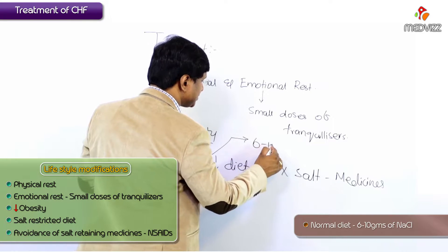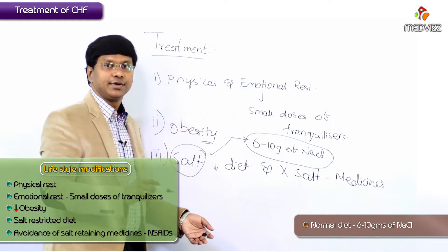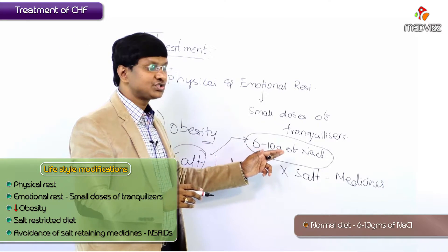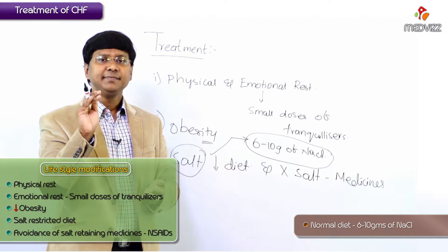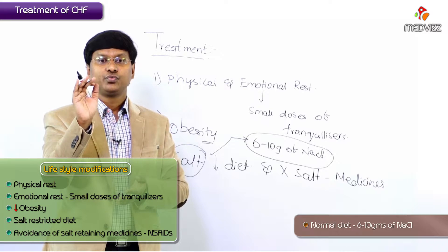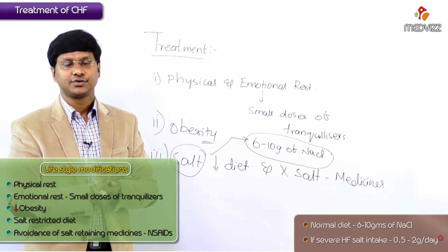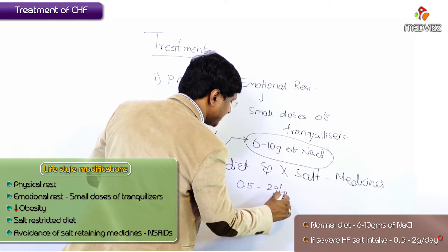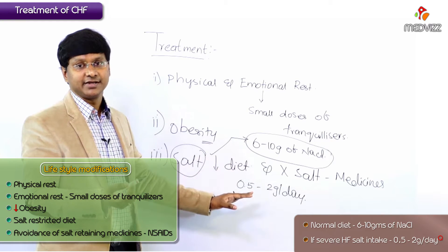Now regarding salt restriction: in a normal diet, the amount of salt is 6 to 10 grams of sodium chloride per day. In patients with heart failure, salt restriction has to be done. With severe heart failure, the salt restriction should be around 0.5 to 2 grams per day, depending upon the severity of the heart failure.